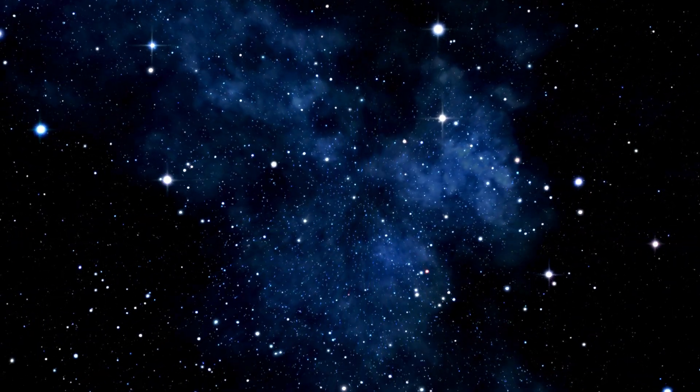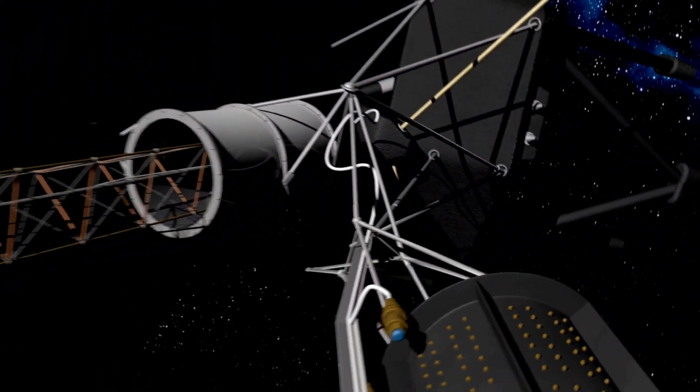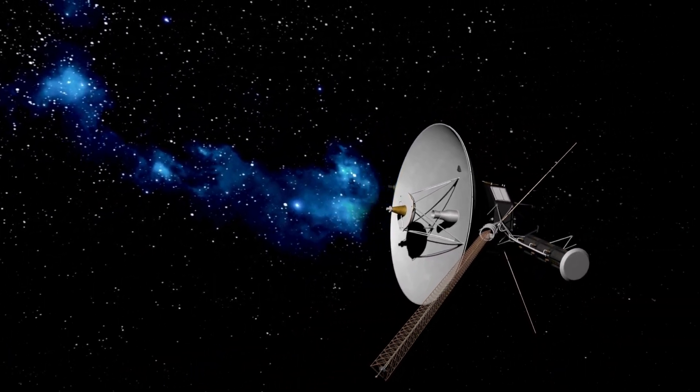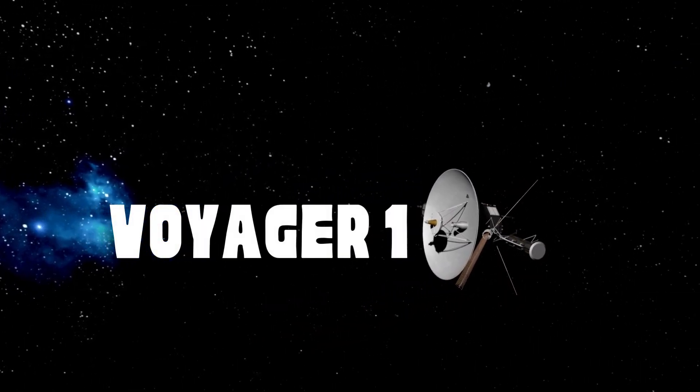In the vast expanse of interstellar space, a tiny speck hurtles through the void. This is Voyager 1, humanity's farthest-reaching emissary into the cosmos. But recently, Voyager 1 encountered a problem, one that threatened its mission.